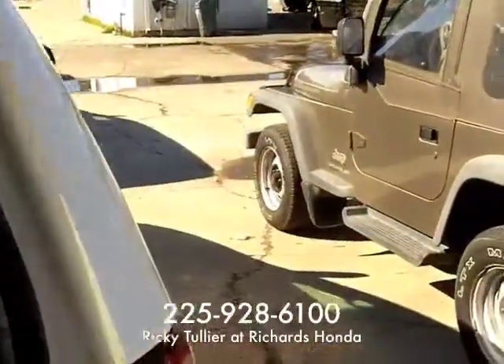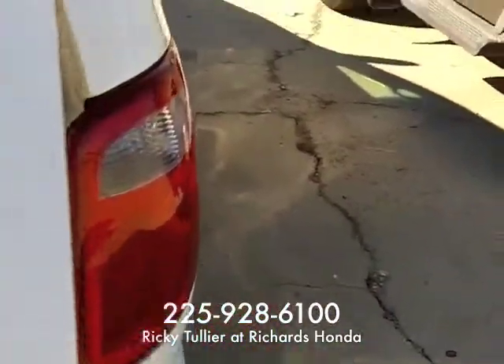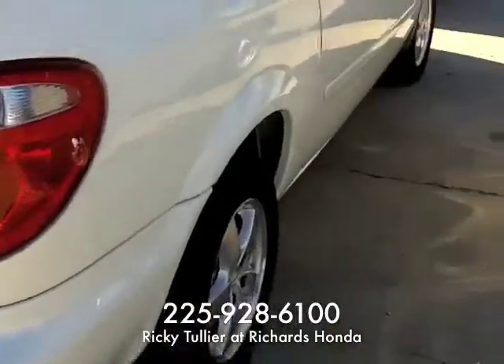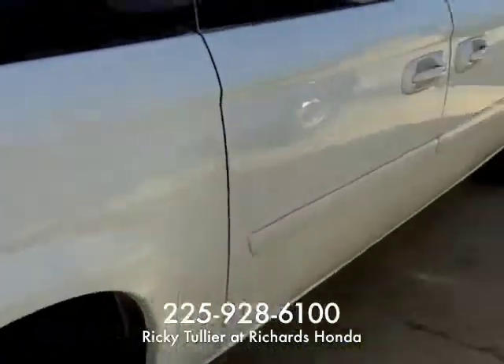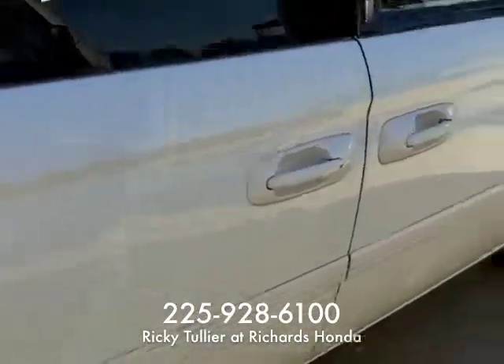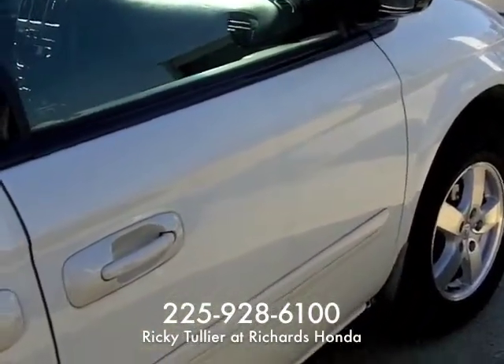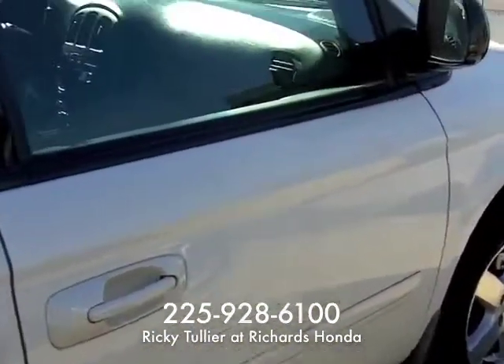We'll be here tomorrow all day, about 7 o'clock tomorrow evening. I'll be in touch after I send you this — I'm sure we'll talk back and forth. My cell phone number is 225-279-0279. Call me if you have any questions. I look forward to hearing from you. Thanks, have a great day. Bye-bye.